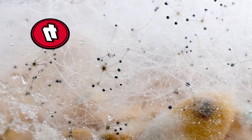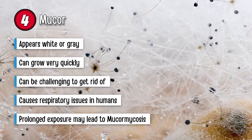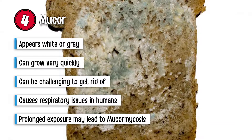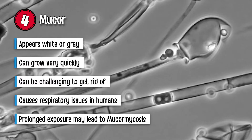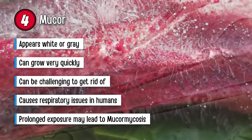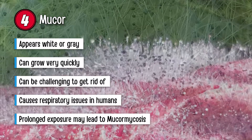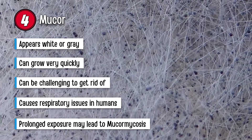We can't leave without talking about Mucor. This appears white or gray. Take note that this type of mold can grow very quickly. It forms thick patches which can be challenging to get rid of if you don't know the proper procedure. You will generally find Mucor near or inside ducts, HVAC systems, and on window air conditioning units. It is also found in thick and damp places such as dirty carpets and mats. This type of mold causes respiratory issues in humans. Symptoms of a Mucor infection are flu-like. Prolonged exposure can give rise to a fungal infection called mucormycosis.